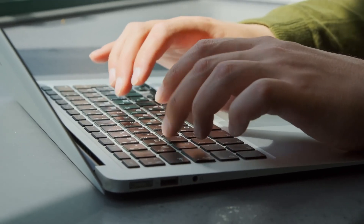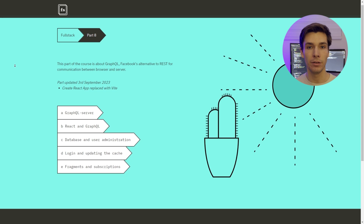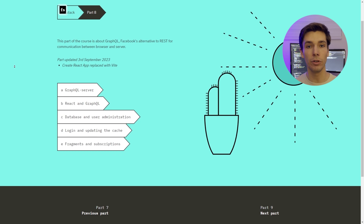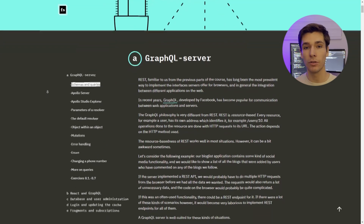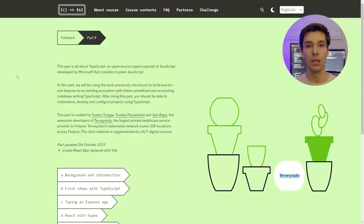However, parts 8 to 13 is where Fullstack Open really shines, because it covers industry-relevant tools that are not covered in curriculums such as the Odin Project or FreeCodeCamp. In part 8, you are going to be learning about GraphQL, which is an alternative to REST and a different way of building APIs. It is used by many companies around the world, such as Netflix, Shopify, Meta, and Airbnb, just to name a few.